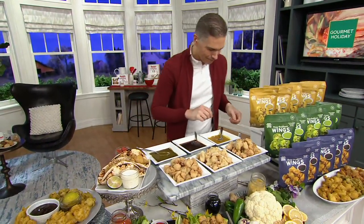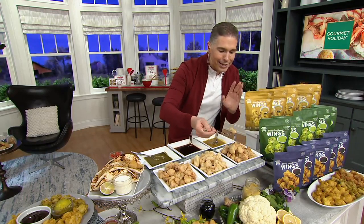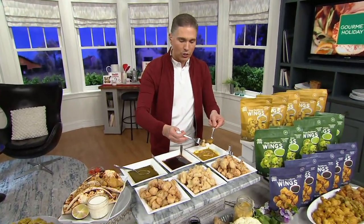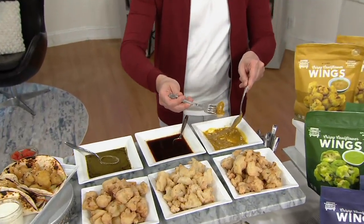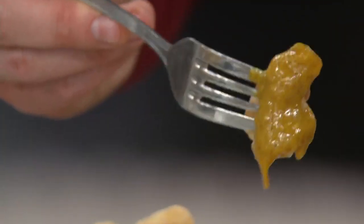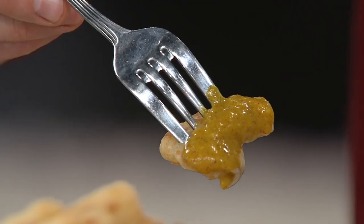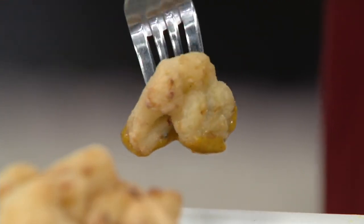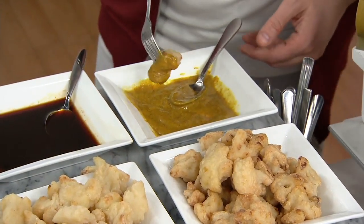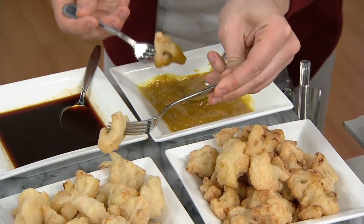Thank you so much for having me today. We are so excited to have you here. For anybody wondering what this is all about — cauliflower buffalo wings — talk to us about this concept, because you guys actually started in a food truck, right? Exactly. We're a husband and wife team. The food truck began in 1980 and Chef Coe and I revitalized it back in 2011. These products were so popular that we decided to launch them into the marketplace — really taking comfort food and making it light, healthy, and something you feel good about eating.